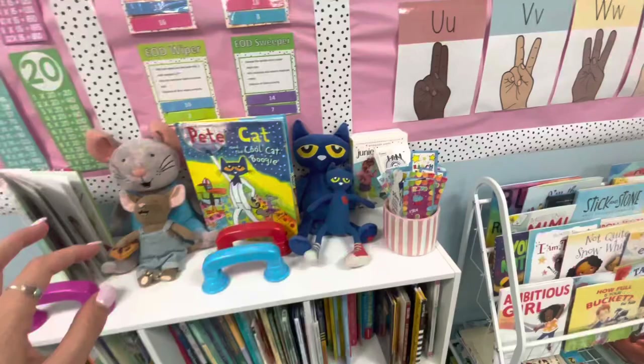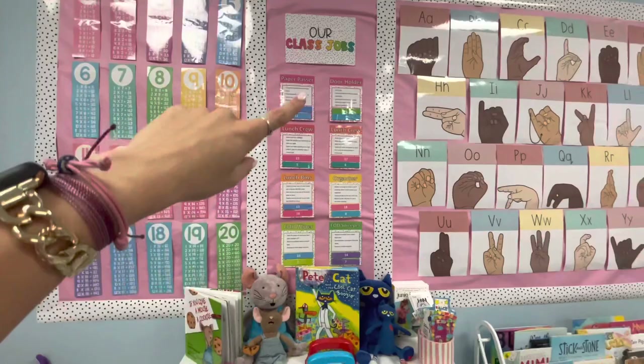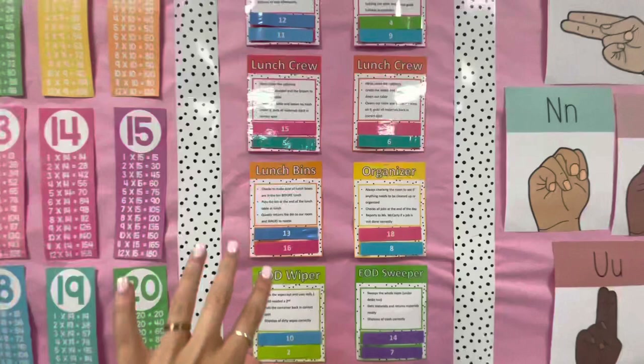Multiplication — we learn at the end of the year, but I love having this up for my high flyers so they can go ahead and start learning it. This is our class jobs and it's so easy because I can just take the number off and switch it whenever we do switch jobs.